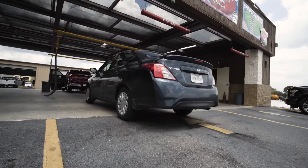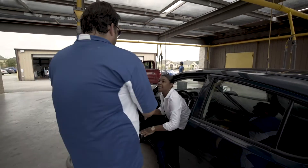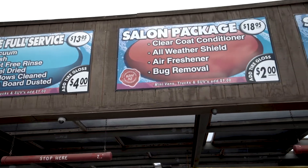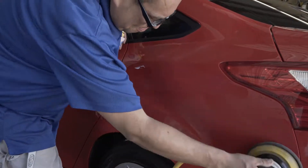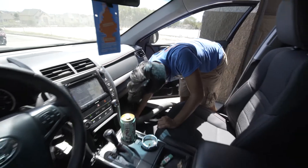As soon as you pull in, you'll be greeted by one of our knowledgeable staff members to get your wash started. We offer many levels of service to suit your needs, from exterior washes to full car detailing and wax.